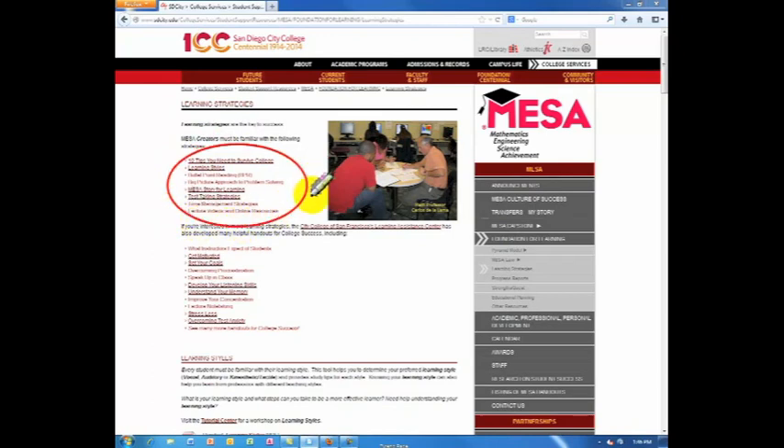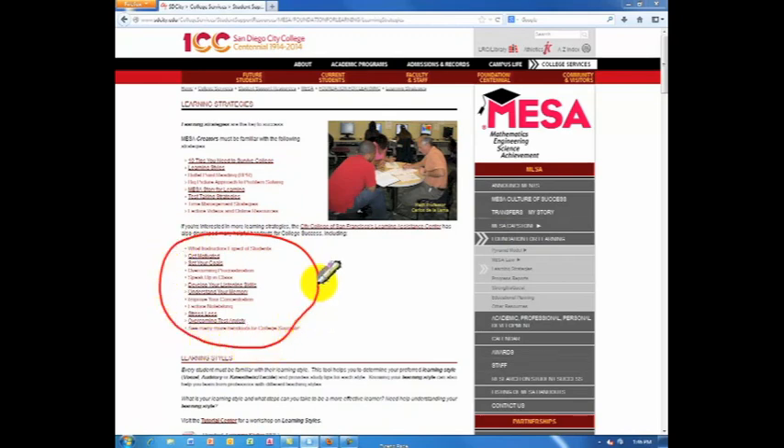MESA creators must be familiar with the first set of strategies — these are very important for your foundation for learning. The second set contains other strategies that may be helpful to you. These strategies come from the City College of San Francisco's Learning Assistance Center.